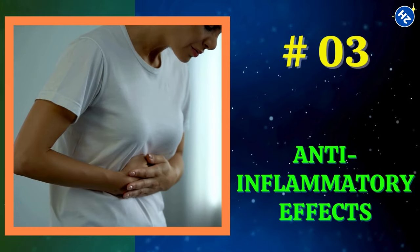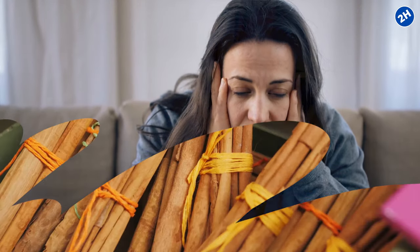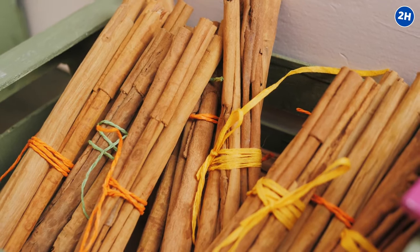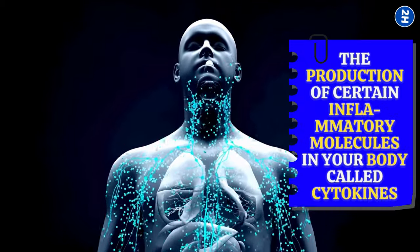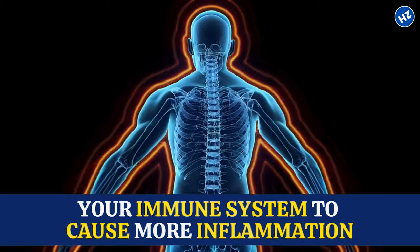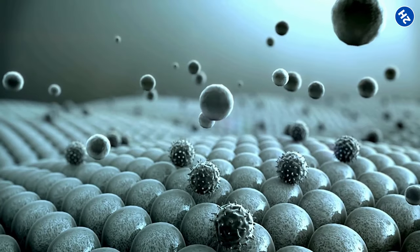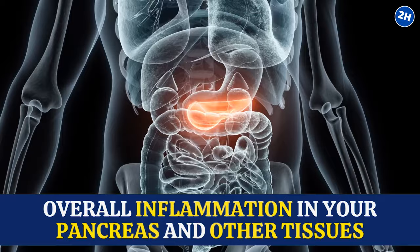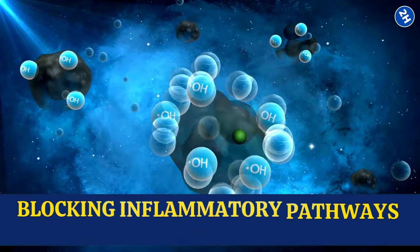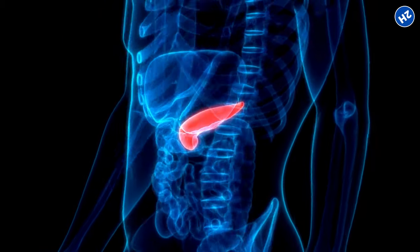Number 3: Anti-inflammatory Effects. Inflammation in your pancreas can happen for many reasons, like eating too much junk food or feeling stressed. But cinnamon steps in by calming that inflammation. It does this by interfering with the production of certain inflammatory molecules called cytokines — messengers that tell your immune system to cause more inflammation. Plus, cinnamon has antioxidants that act like superheroes, swooping in to stop harmful molecules called free radicals, which make inflammation worse. By getting rid of these troublemakers, cinnamon reduces the overall inflammation in your pancreas and other tissues.